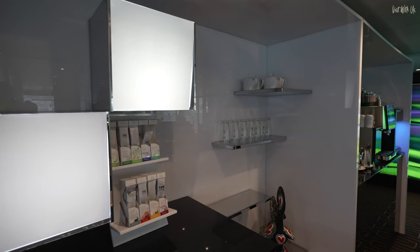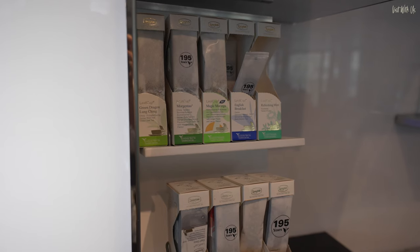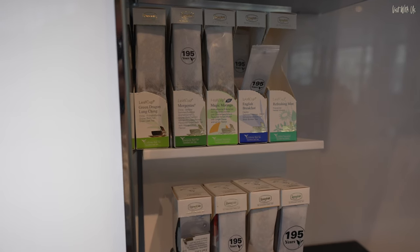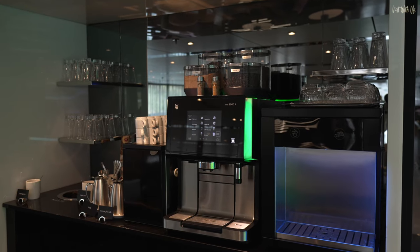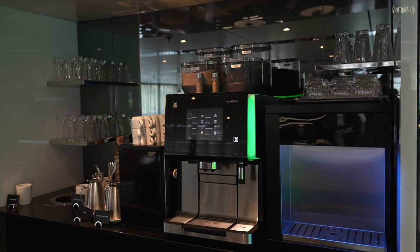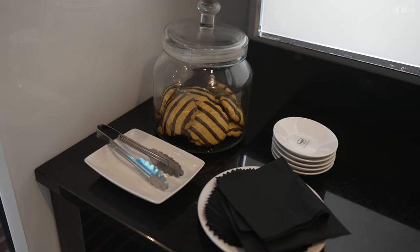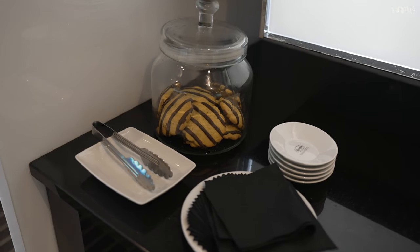Just inside the lounge is a handy self-service hot and cold drink station, complete with complimentary speciality teas and a really decent coffee machine. There's also a really good water dispenser, dispensing chilled still and sparkling water. And they do some devilishly good cookies here too.